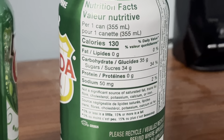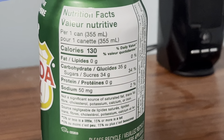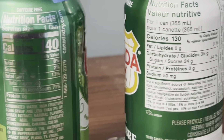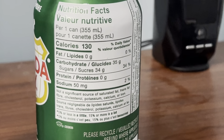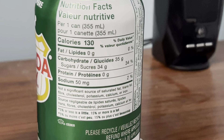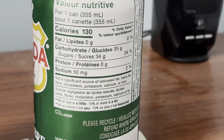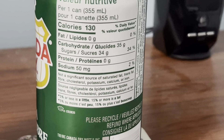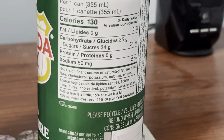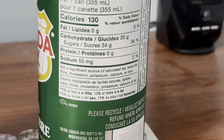Now time to read the nutrition facts on the Canadian can of ginger ale. Serving size is one can. Calories on the Canadian is 130, fat is 0 grams, carbohydrates is 35 grams, sugars is 34 grams, protein is 0, and sodium is 50 milligrams.